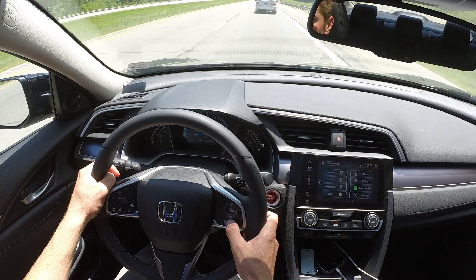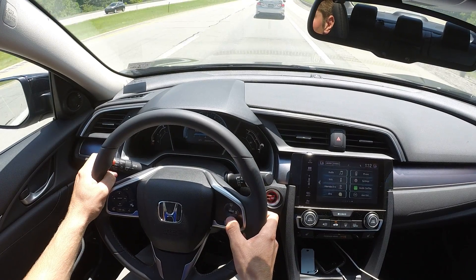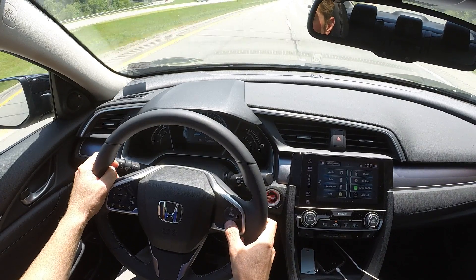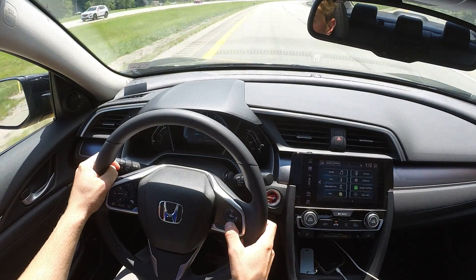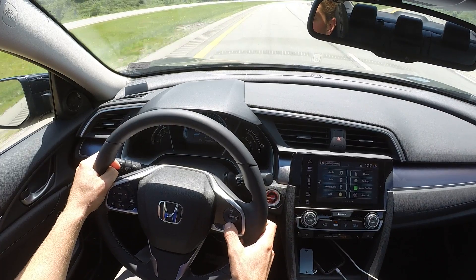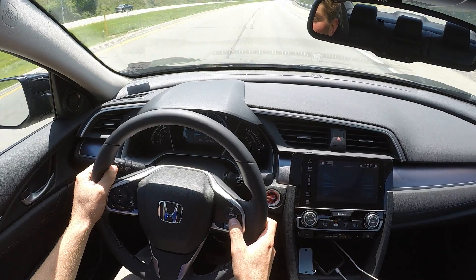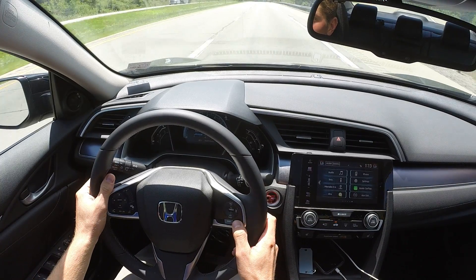We're going to go ahead and turn the cruise on. I'm too close to the car in front of me, so it won't let me — I'll go around this vehicle first. I'm going to go ahead and set the cruise control, and I already have the maximum following distance set. While we're waiting to catch up to the next vehicle, I'm going to show you the Lane Keep Assist feature.